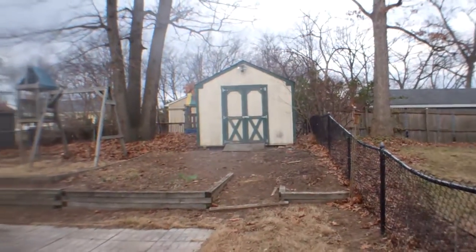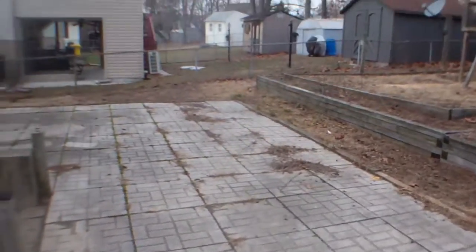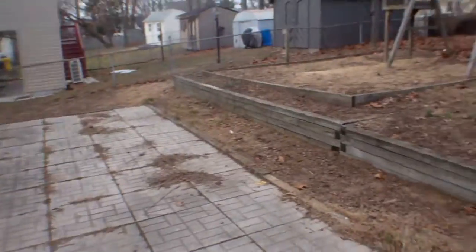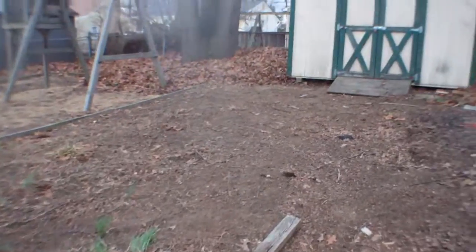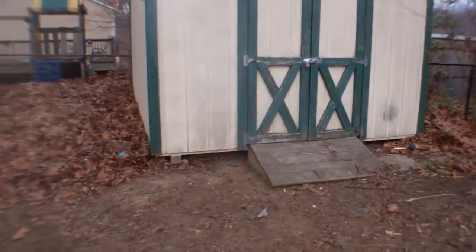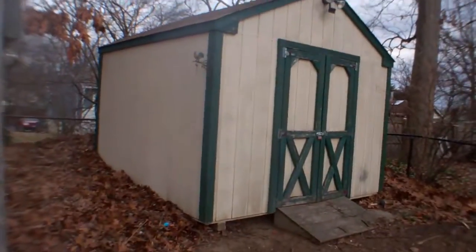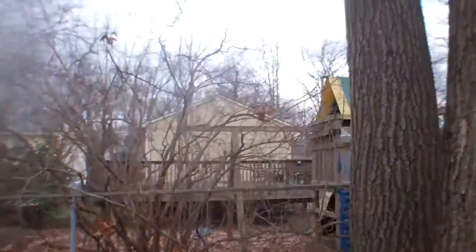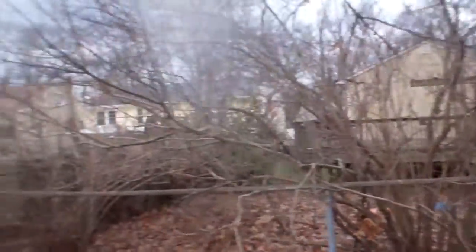Backyard is kind of small. Got a patio area here, no back deck or anything. There's a retaining wall and a small yard area. The shed is in pretty good shape — roof looks good. We back up to other single-family homes. It's quiet back here, besides the highway.